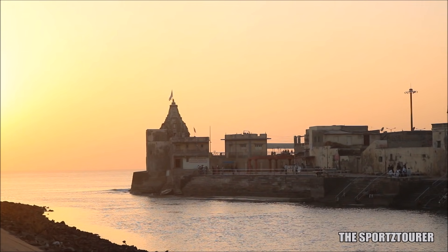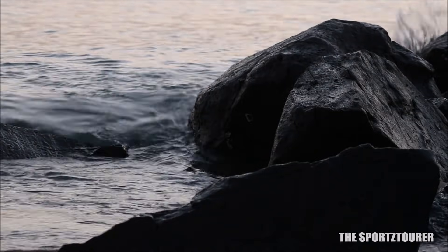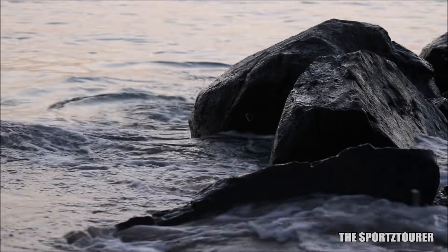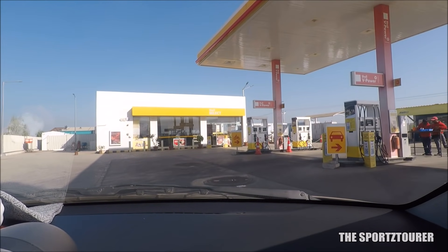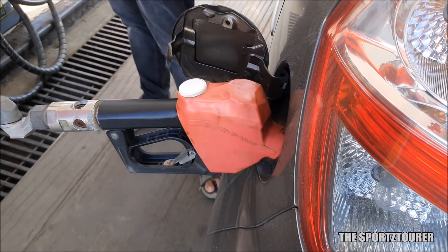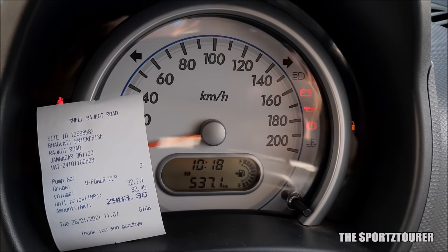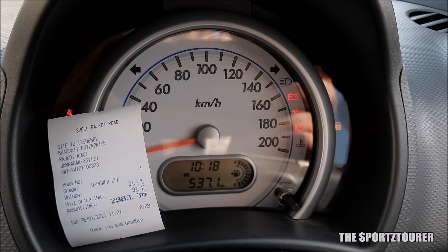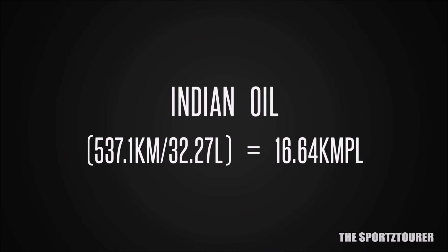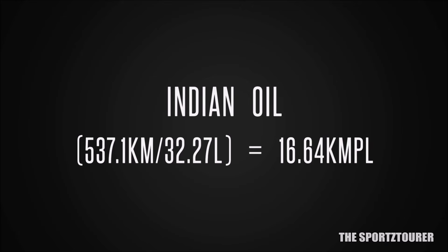The next 537 kilometers were spent exploring Somnath and Dwarka — video links for which can be found in the description. From here after, we continued with Shell V-Power in Gujarat. The first V-Power tank full was done near Rajkot with 32.27 liters, which also gave us the efficiency number for the preceding Indian Oil petrol: 537.1 kilometers with 32.27 liters of regular Indian Oil petrol equaled an efficiency of 16.64 kilometers per liter.